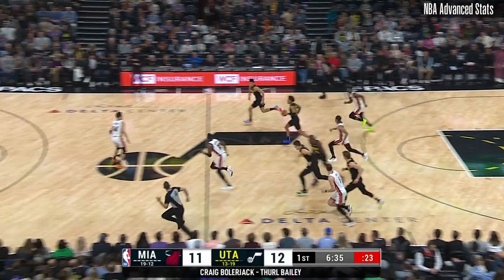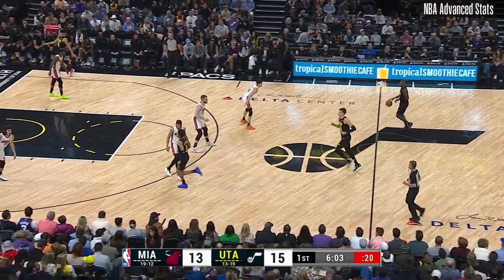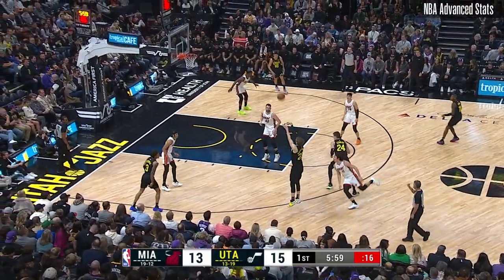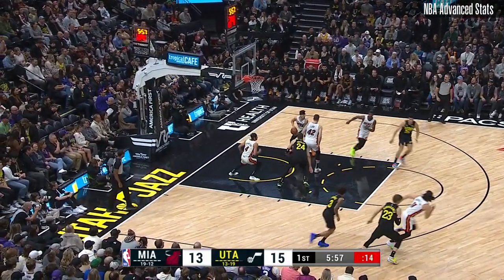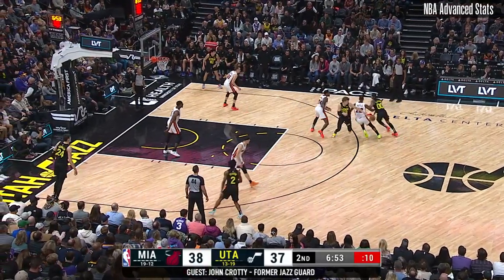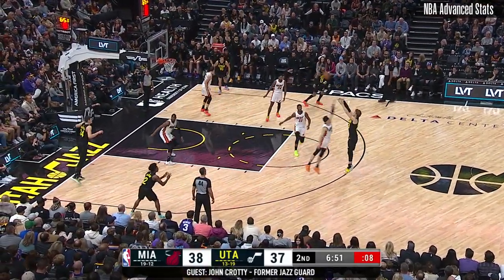The Jazz are taking advantage with four points — three, three, three. That's the way to start. On the inbound, Markkiden. Tyler Hero's making it look easy on that shot, just kind of a walk-in floater. Miami have been sloppy; they haven't taken care of the basketball well either.